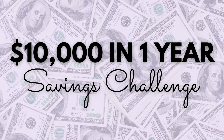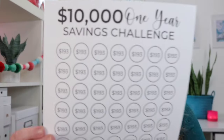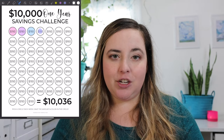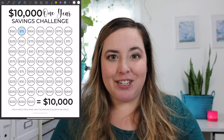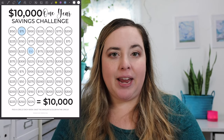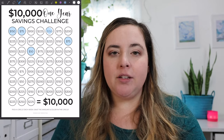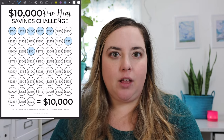These next savings challenges are my absolute favorite — the most fun ones I came up with because they help you save a huge amount of money in one year. First is the $10,000 savings challenge. Every single week you pick an amount on this chart, save it, and put it into your savings. If you follow it and do all of them once a week for the entire year, you'll have $10,000. You can also adjust it so that you're putting in small amounts when you don't have as much money and bigger amounts when you have a lot of cash to save.